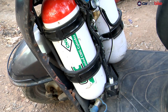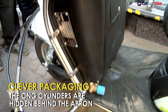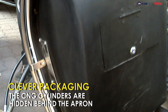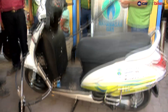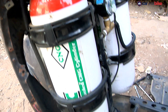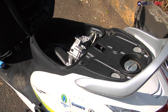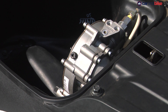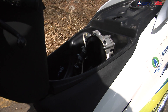Two cylinders with a combined capacity of 1.4 kilos are mounted behind the apron, covered with a black plastic panel. The panel also has a small access hatch that can be opened to view the fuel gauge, but the quality and finish of this hatch could have been much better. The pipes that feed the CNG run from the cylinders to the engine under the floorboard and connect to the reducer mounted in the underseat storage, which will of course take away substantial storage space, meaning you cannot fit a helmet in there anymore.